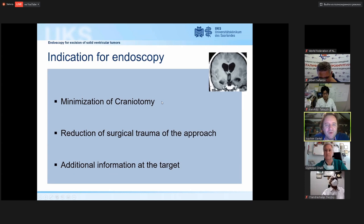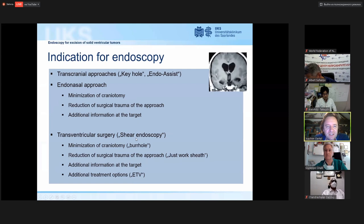When we think about endoscopy, we think about smaller approaches and additional information at the target. We discuss transcranial and endonasal approaches, but the focus today is transventricular surgery — sheer endoscopic surgery — where we work through an endoscopic sheath and don't have enough space in the tube to maneuver with regular instruments.